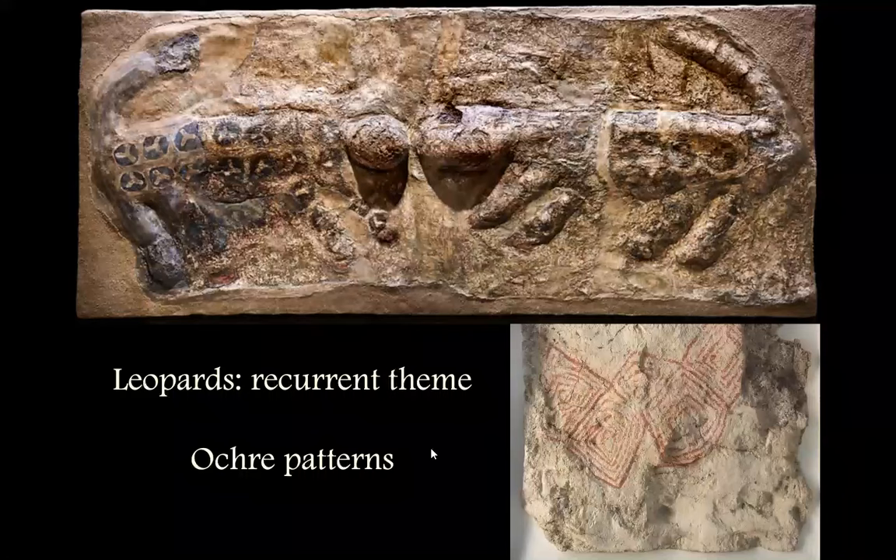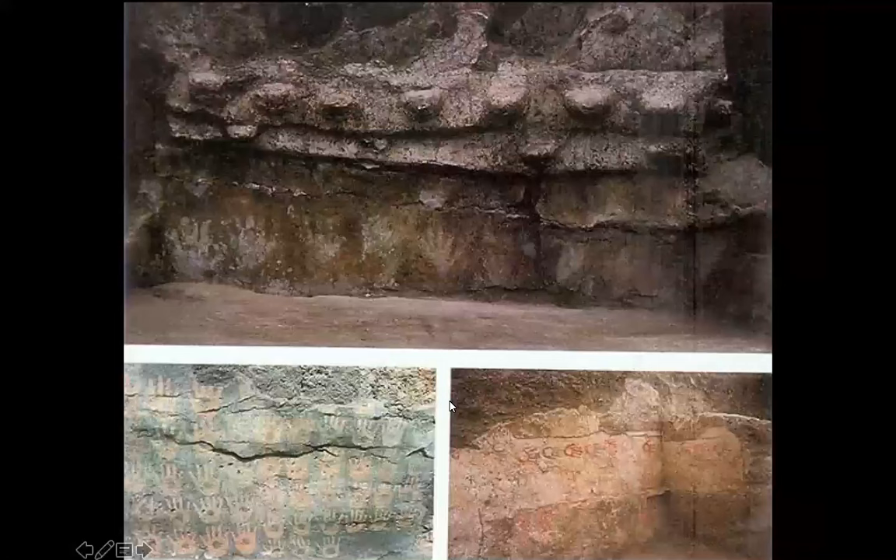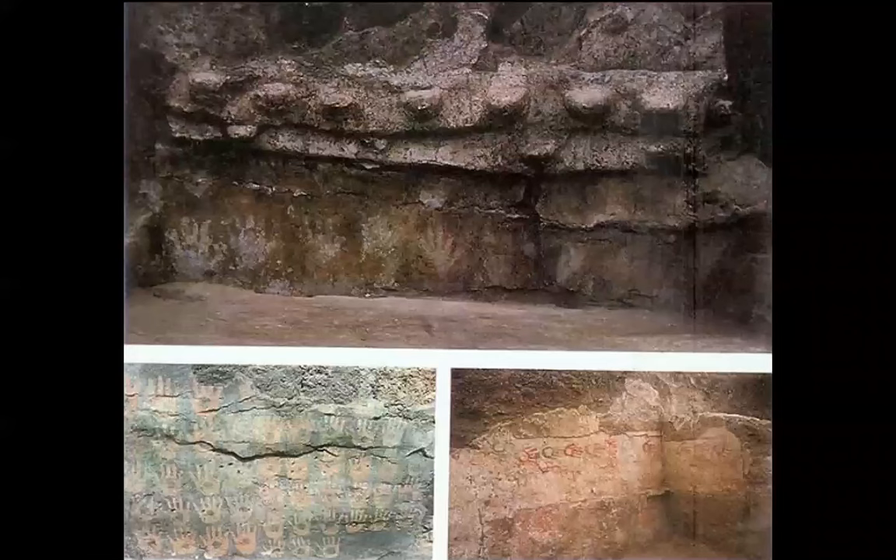Leopards appear facing each other — kind of a coat-of-arms type of expression — with various ochre patterns on the walls. These could represent breasts and handprints. Handprints are a Paleolithic theme we see in some of the very oldest layers of rock art — in South America, Australia, Paleolithic Europe, and various places. These handprints are a kind of signature for archaic human art.